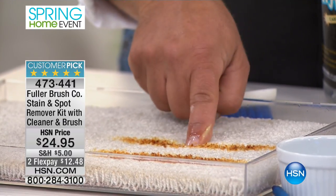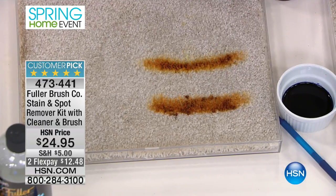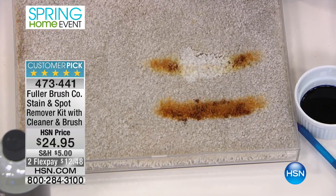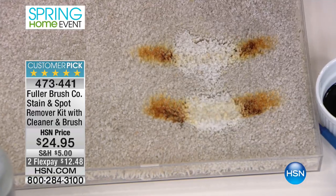And watch what happens on your carpet too. Now watch this. That's iodine on carpet. I'm going to spray this on — just a little spot right here in the center. You can see how it immediately disappears. It's almost like aim, spray, and walk away.